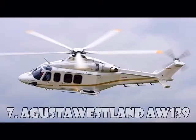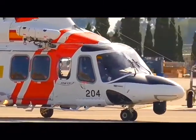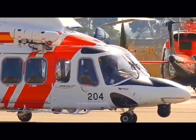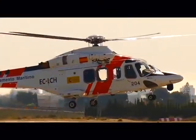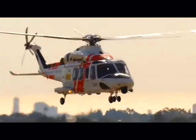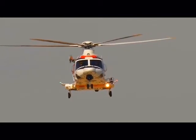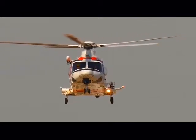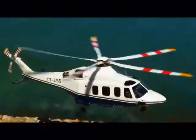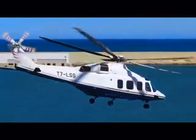Augusta Westland AW-139 is a medium-range helicopter with a dual engine from Augusta Westland. AW-139 was first introduced into the market in 2003 as a VIP transport, maritime transport, as well as a transport for firefighting, law enforcement, and search and rescue operations. Since this helicopter was originally designed by Bell and Augusta Helicopters, it was called Augusta Bell.